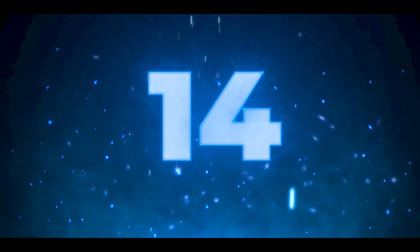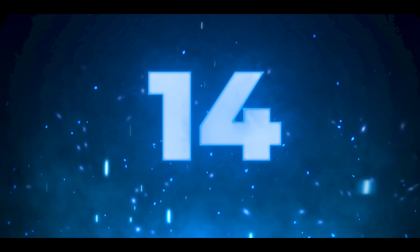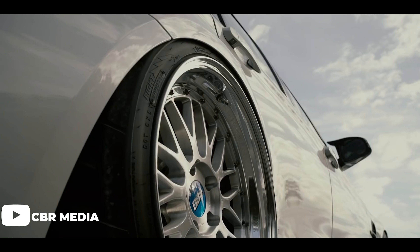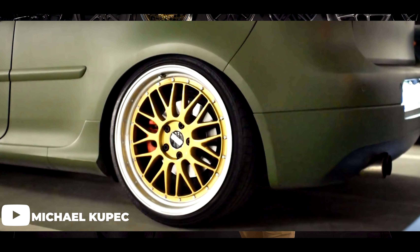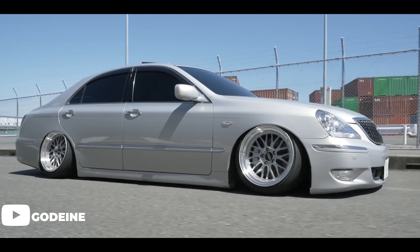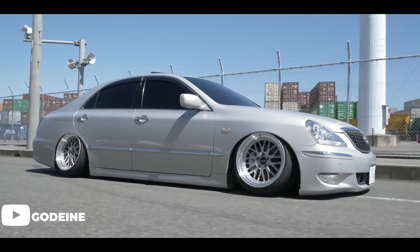Number 14 is the BBS LM. This is a super classic, timeless design and it looks fricking amazing. The reason it's not higher on the list is because it's expensive — but you're paying for quality. You're getting BBS quality and the LM looks amazing. It's one of the only multi-piece wheels on this list. A lot of people are starting to pick them up again looking for that classic design. They're still making them and you can get them in the size and finish you need.